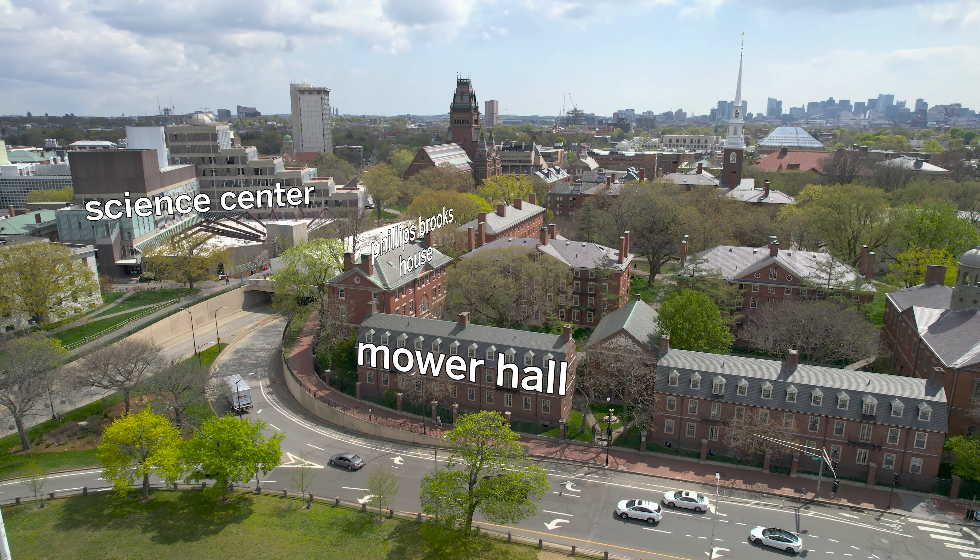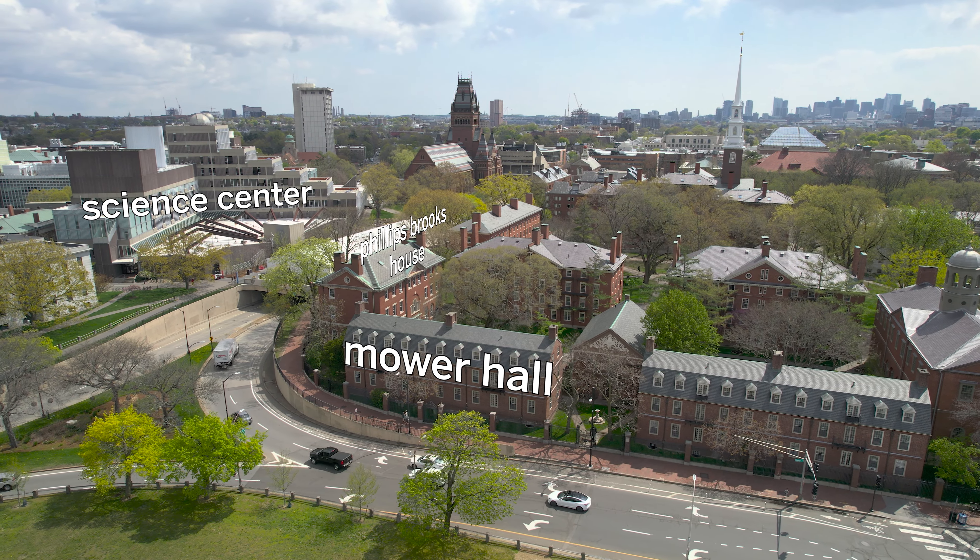Hi everyone, my name is Aisha Koken and I'm a freshman in Maurer Hall. Maurer is a great dorm in a great location, right next to the Phillips Brooks House and the Science Center, which is very convenient for going to classes.